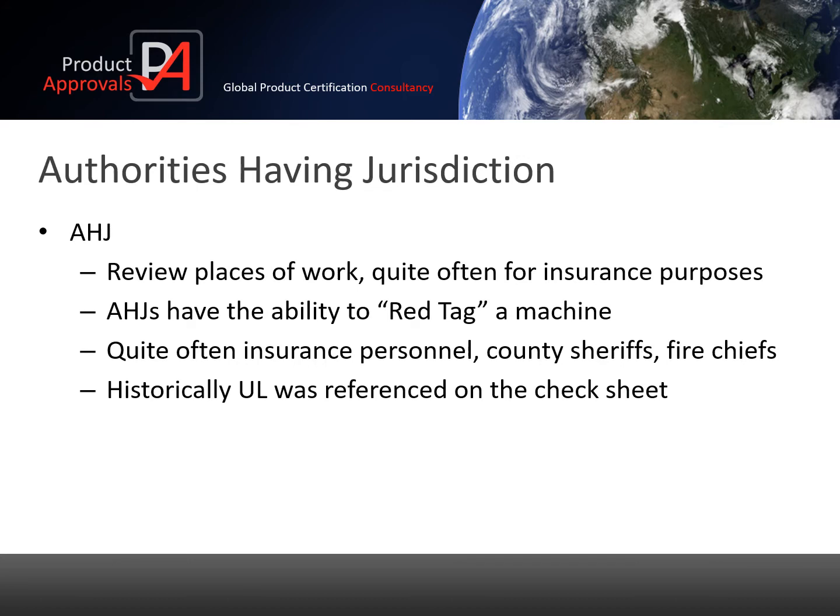Back to building insurance. AHJs, or authorities having jurisdiction, are building inspectors who review workplaces and sign off buildings. This is regularly needed for insurance purposes. Each state has their own laws and some states do need it, others don't.